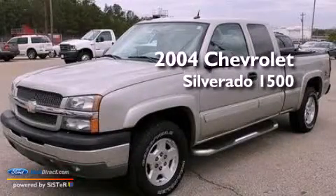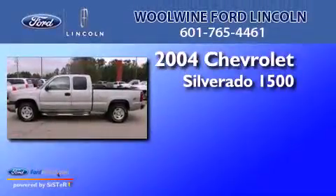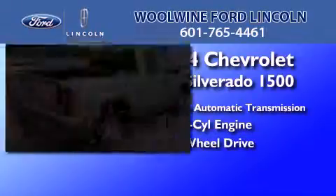This is a 2004 Chevrolet Silverado 1500. This truck has a 4-speed automatic transmission, a 5.3-liter V8, and the added safety and control of 4-wheel drive.